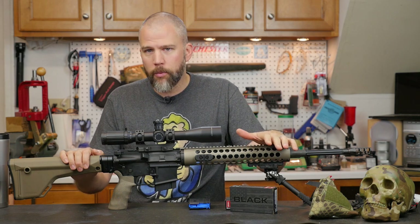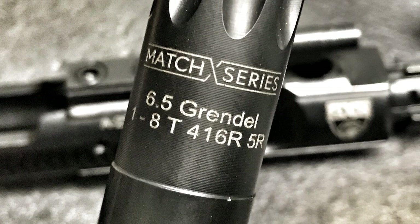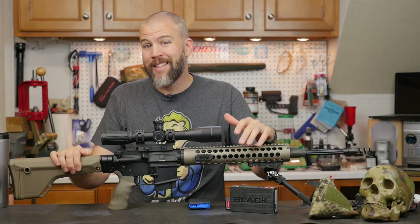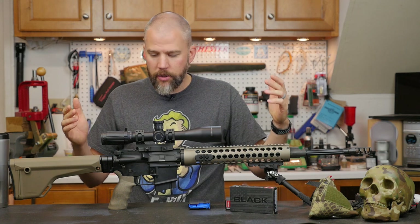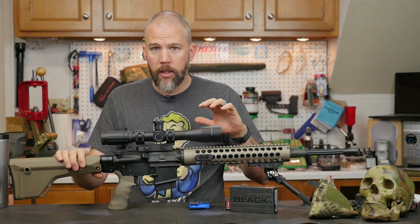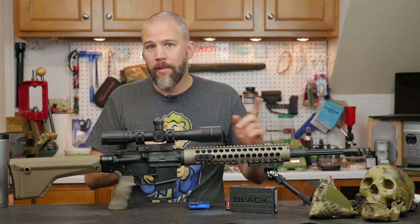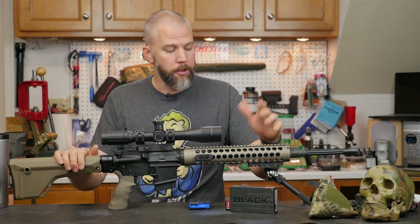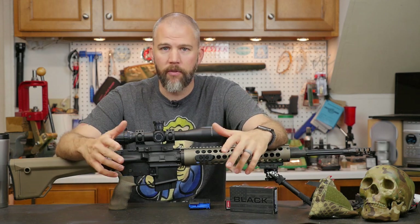I was contacted recently by Faxon Firearms and they are releasing their Match Series barrels, specifically a Match Series barrel in 6.5 Grendel. This caused me to take a step back and look at the Grendel cartridge. Since I had a whole rifle that really wasn't being used, and the transformation from .556 or .223 to 6.5 Grendel is really nothing more than a barrel and a bolt replacement, it was an easy option to pull this thing out, put a new barrel on it, and get some experience with the 6.5 Grendel.